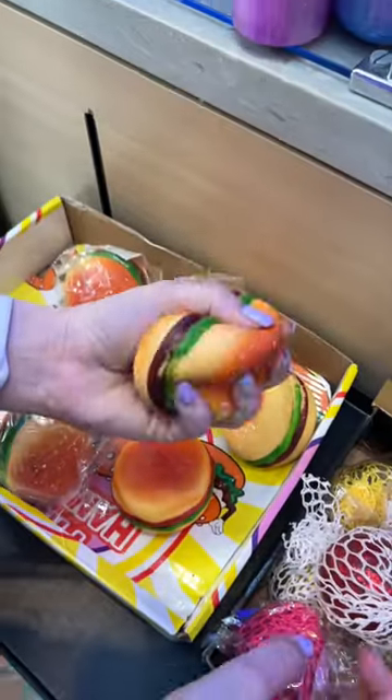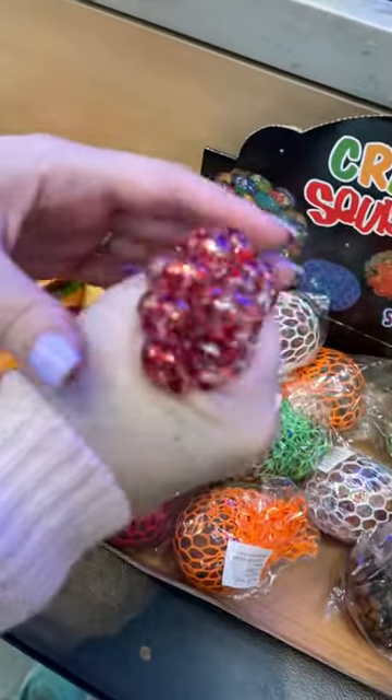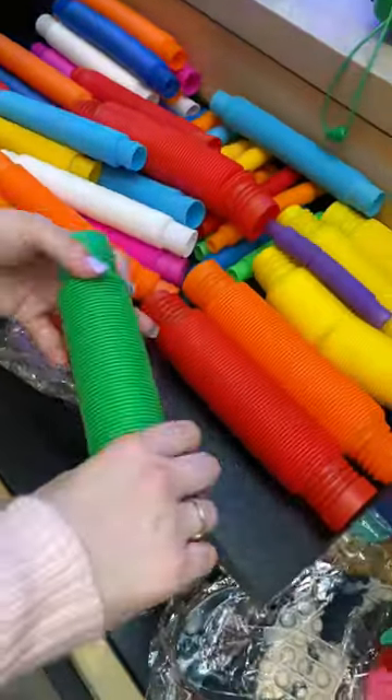Nice and squishy hamburger. Oh my gosh, look how big these pop tubes are.